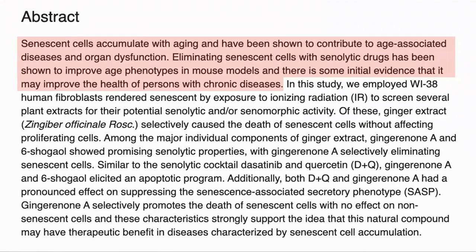Although senescent cells have important functions in young organisms, they accumulate with age and have been shown to contribute to age-associated disease and dysfunction. Removing them has been shown to improve the health of mice, and there is some evidence that this also works in humans.